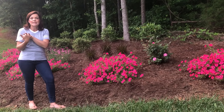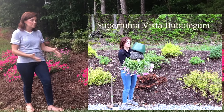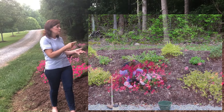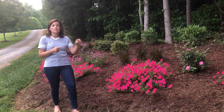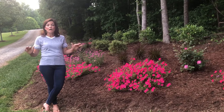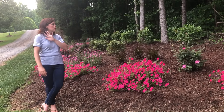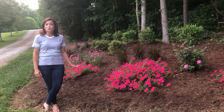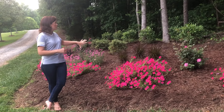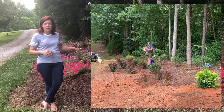The hack I did to get these massive Supertunias was one I shared in an earlier video: I planted hanging baskets, took the plants out of the actual basket, dug a hole, and planted them in here. I will tell you this bed does have irrigation because it gets full, hot sun, and if we did not have irrigation here, there is absolutely no way these petunias would look like this.